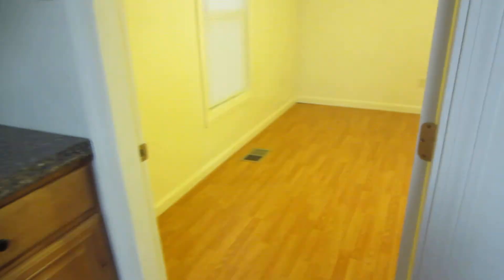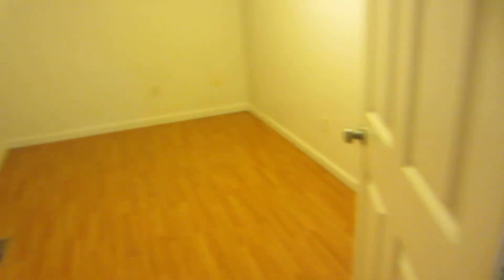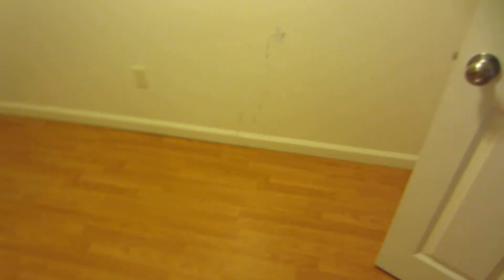Back here off the kitchen is the room which could be an office, a small bedroom, storage, or whatever you might want to use it for. It has the wood laminate flooring. It does not have a closet but you could put a dresser or something like that in here.